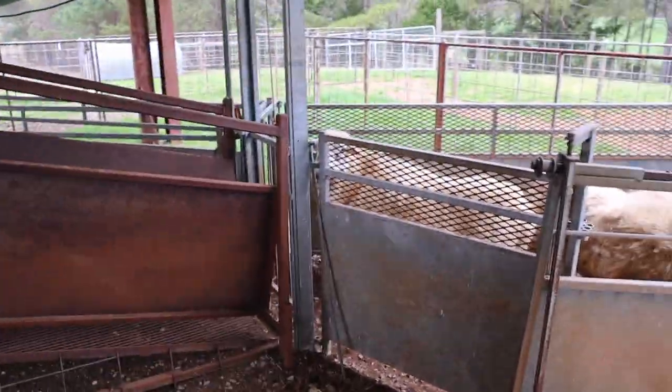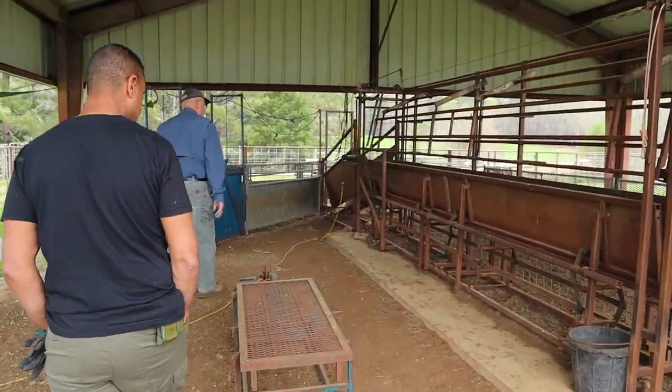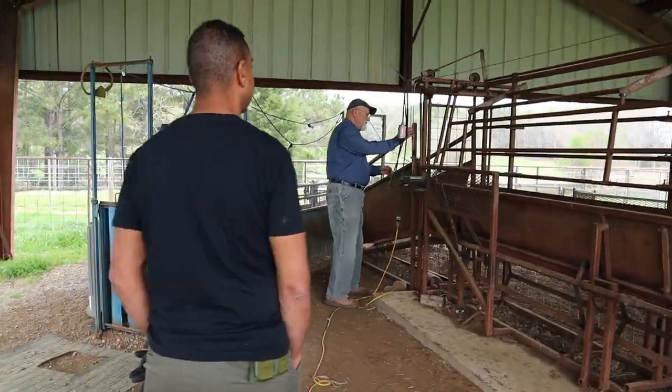That is cool — it's called a crowd tub. I had three of these sent from Australia in a container.